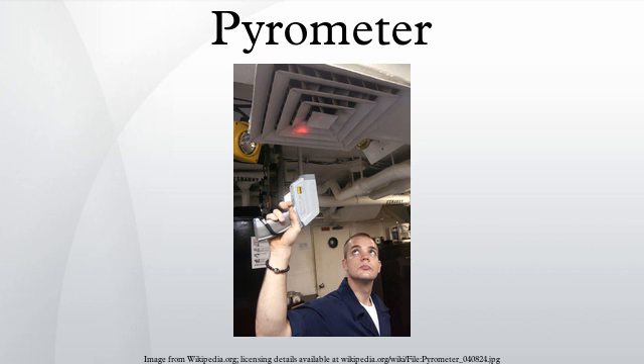Ratio pyrometers are essentially two brightness pyrometers in a single instrument. The operational principles of ratio pyrometers were developed in the 1920s and 1930s, and they were commercially available in 1939.